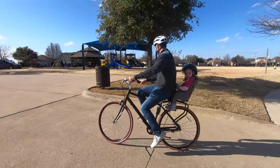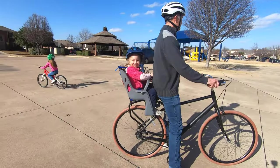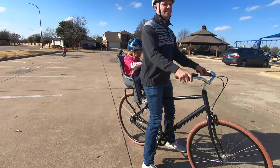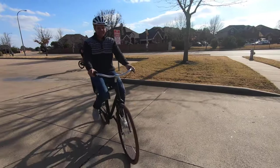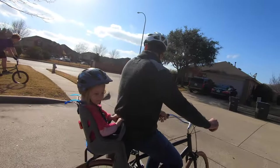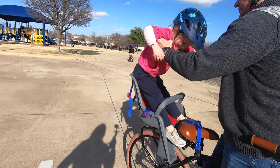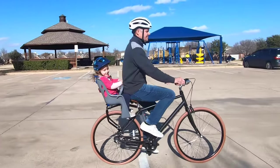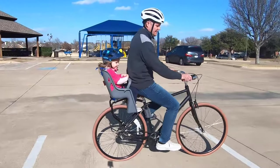If you're a casual biking family and are on a tight budget, the Bell Cocoon 300 Bicycle Child Carrier is an insane bang for your buck. Often on sale for less than a family of four would spend at Chick-fil-A, it's by far the cheapest rear child bike seat we've seen. Of course, you get what you pay for, but for less than a meal, it gets the job done.